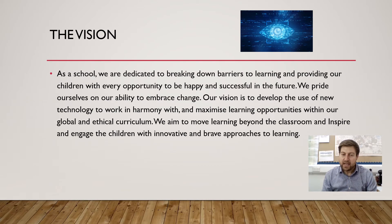Where do we want to be? As a school we are dedicated to breaking down barriers to learning. We want to provide the children with every opportunity to be happy and successful in their future. We pride ourselves on our ability to embrace change and our vision is to develop the use of this new technology to work in harmony with what we already do and maximise the learning opportunities within our global and ethical curriculum.